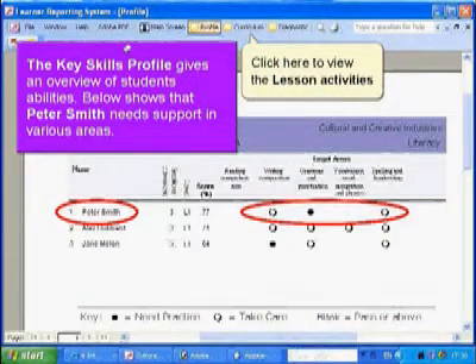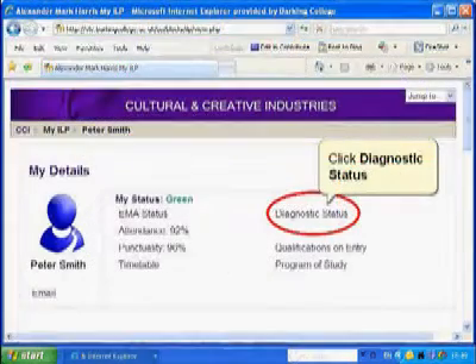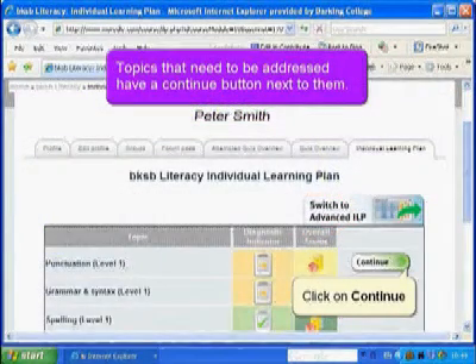I've used the LRS system with a group of Level 1 students and it's been really helpful. It meant that I was able to get an overview of the things that they were good at and the things that they needed help with. This saved a lot of time and I was able to start action planning and focus on the skills they need very quickly. We've actually embedded the diagnostic status into the learner's EILP, so when the tutor and the learner meet, they can discuss the learner's needs and areas that need to develop based on the diagnostic plan.